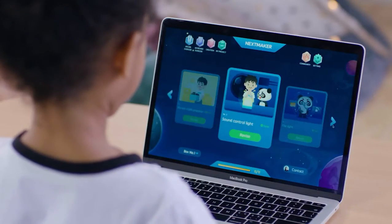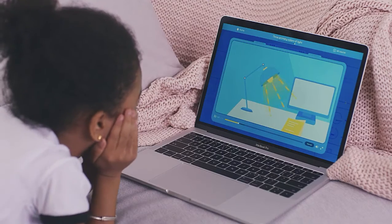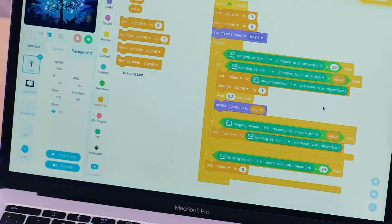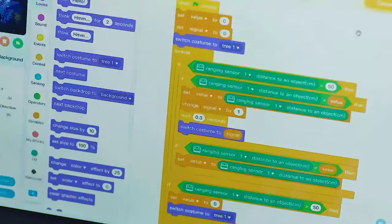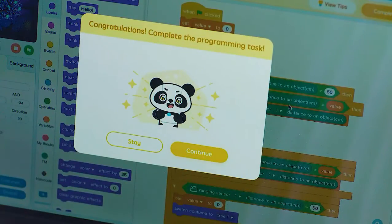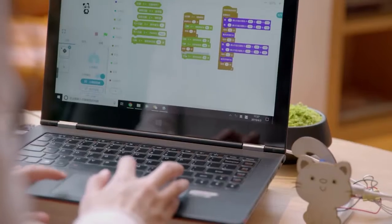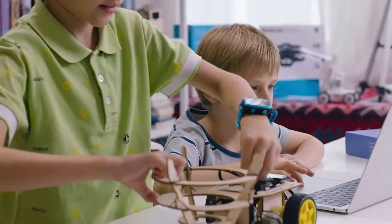But is it hard to learn? Don't worry. We've designed an online learning system that is intuitive and kids-friendly, with fun animations and step-by-step instructions. Don't worry about kids making errors while programming — the system will check their code and display pro tips for correcting errors. Even kids with no prior coding experience can easily get started. They can develop confidence, creativity, and problem-solving skills, which are essential for them to become future creators.